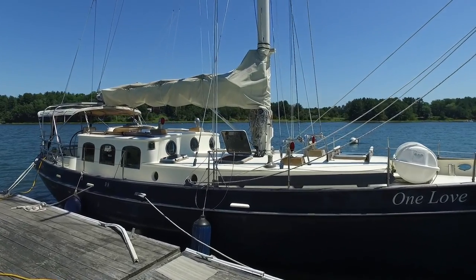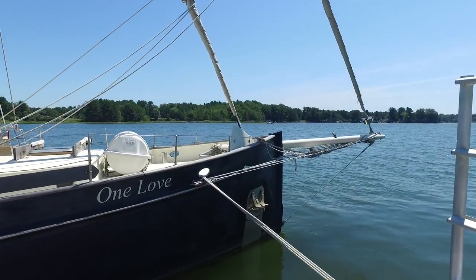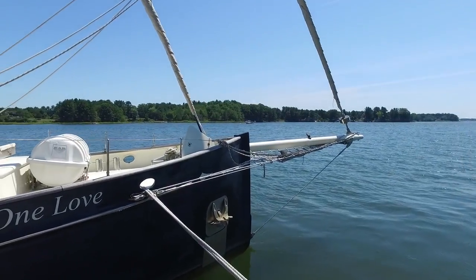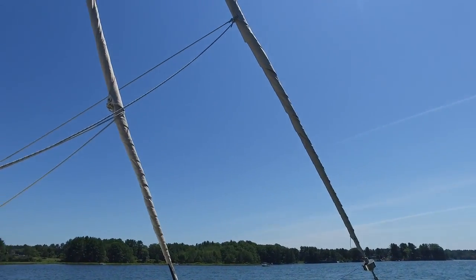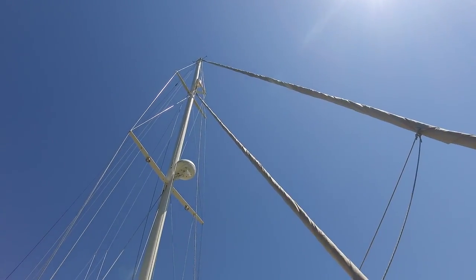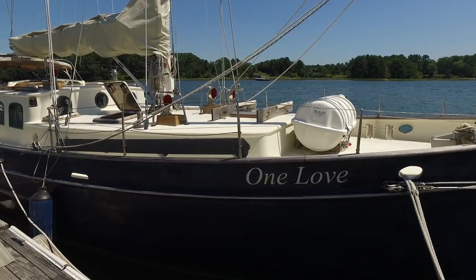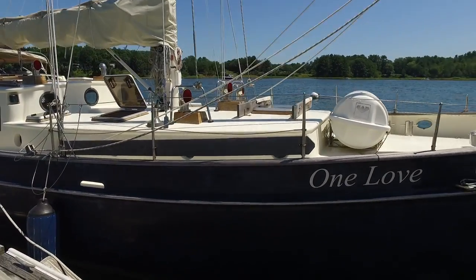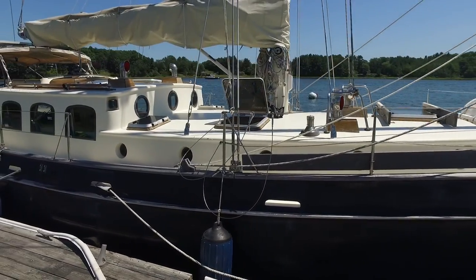19 tons, true cutter rig, 42 feet long, 50 feet length overall with the sprit. This is a wonderful offshore sailing boat with terrific design and build quality. These are semi-custom built boats, and this is one of the last of the best that were built.